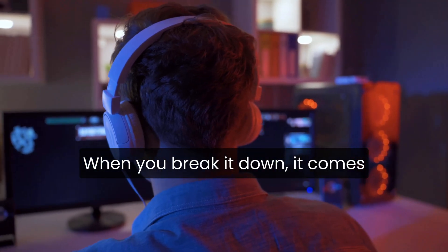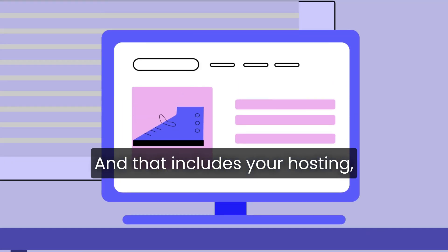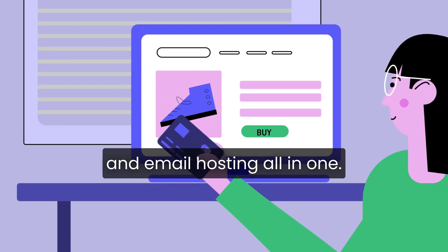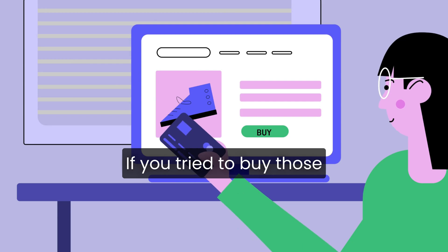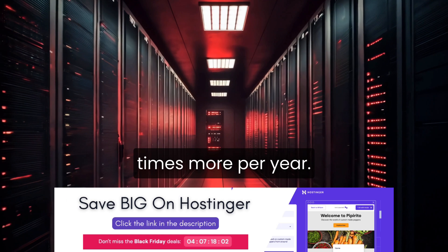When you break it down, it comes out to around $2 to $3 a month, and that includes your hosting, free SSL, free domain, and email hosting all in one. If you tried to buy those separately from another provider, you'd easily spend three to four times more per year.